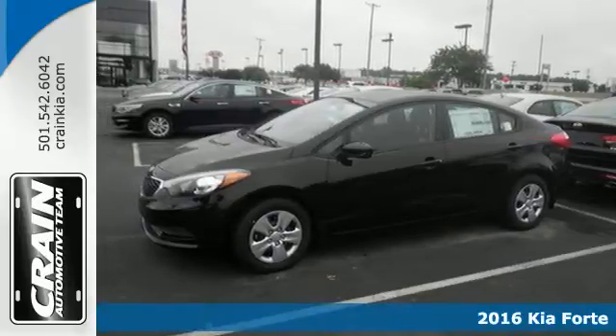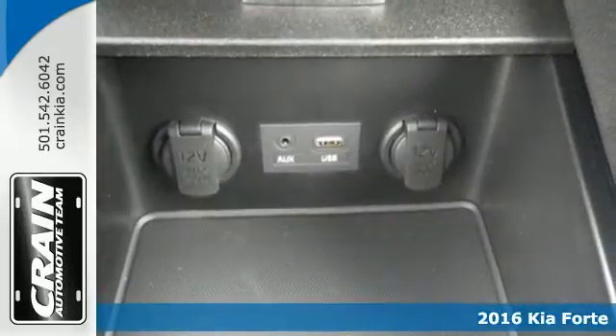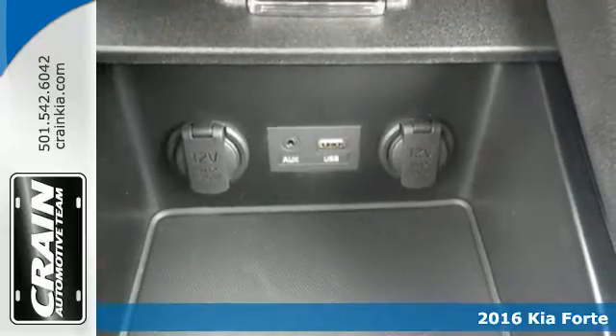Here's a 2016 Kia Forte. This compact sedan has modern style that looks good and has all the things you like.